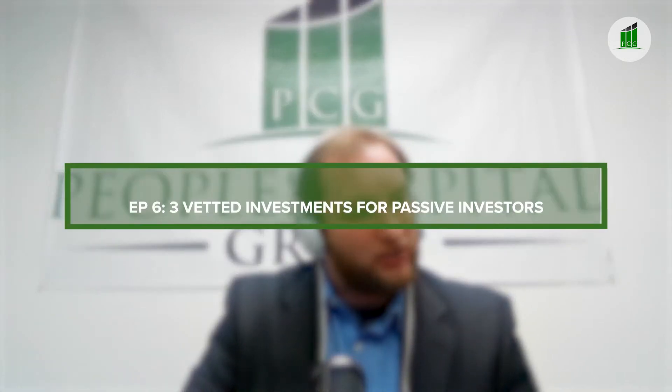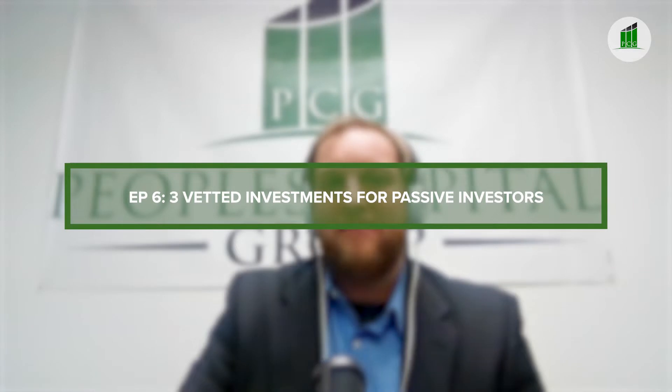Welcome back to the Passive Cashflow Podcast. This is Aaron Fregnido, your host, co-owner of People's Capital Group. This is episode number six called Three Vetted Investments for Passive Investors. We're going to go over three hot new investments that Seth Martinez and I have just vetted.